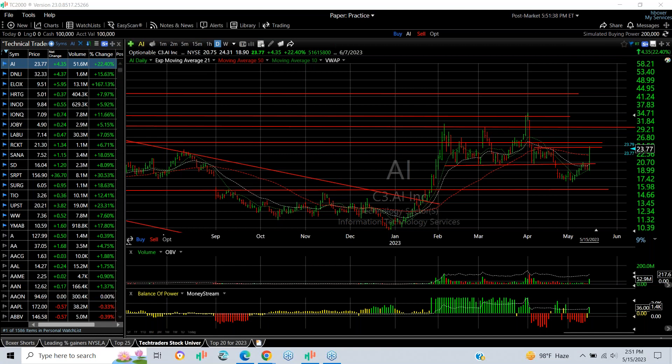Hello everybody, it's Harry Boxer, the technical trader at techtrader.com. It's May 15th, Monday, and these are the charts of the day. It was an interesting day on Wall Street — markets had a good session and lots of stocks we followed did well. Let's take a look at a couple dozen of them.